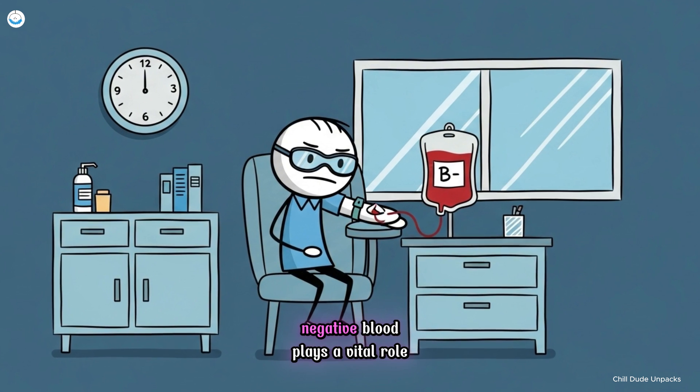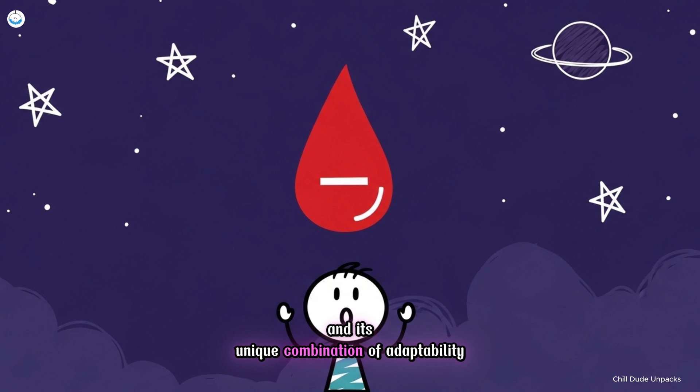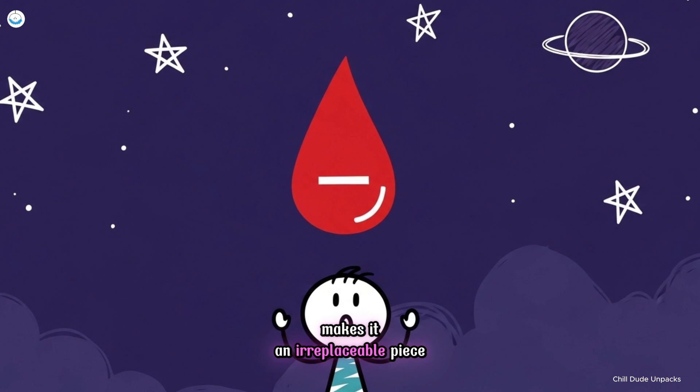Because of its scarcity, B negative blood plays a vital role in transfusion medicine. Every donation counts, and its unique combination of adaptability and rarity makes it an irreplaceable piece of human biological diversity.